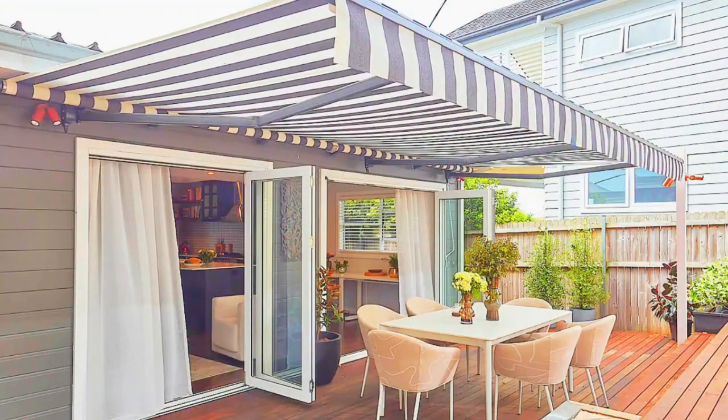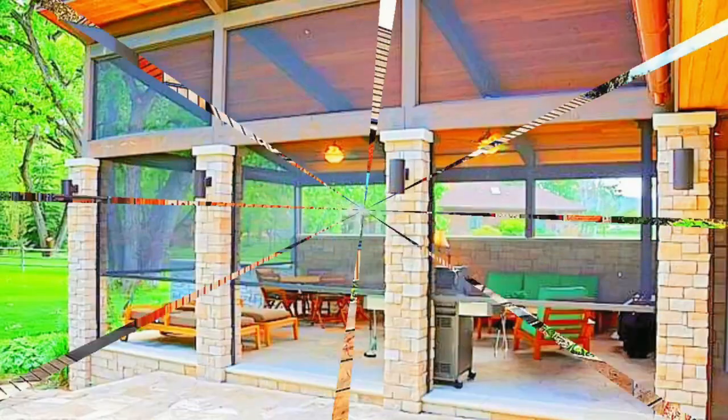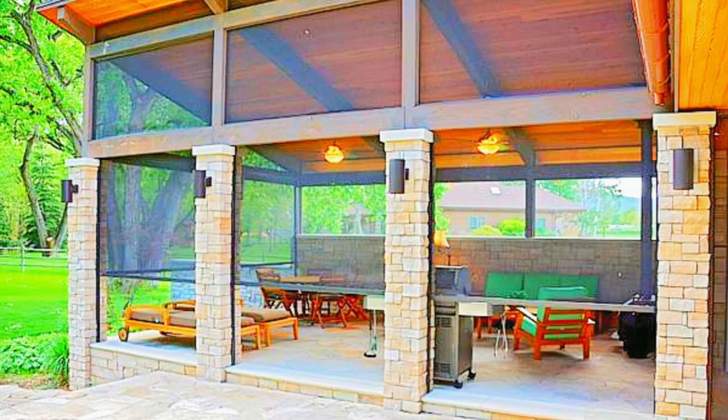Cellular or honeycomb shades are prized for their energy-efficient design, as they create a layer of insulation that helps regulate indoor temperatures and reduce energy costs. They are not only functional but also decorative, allowing you to select from a variety of colors, patterns, and textures to suit your personal style and the ambience you wish to create in your space.